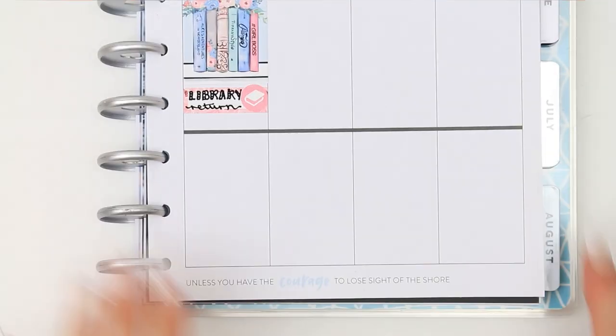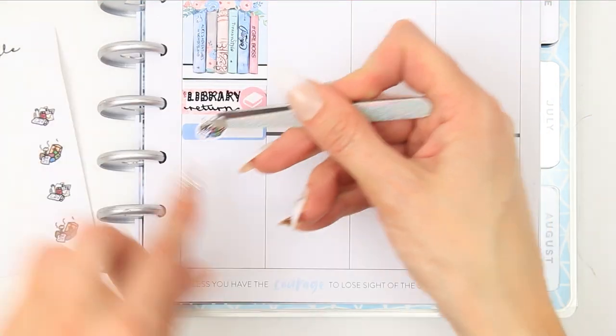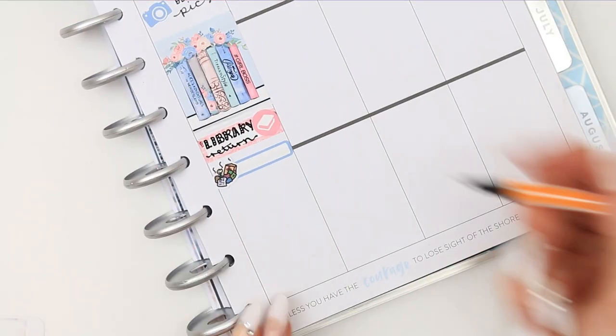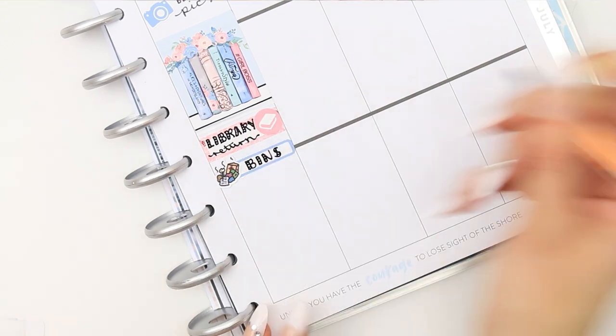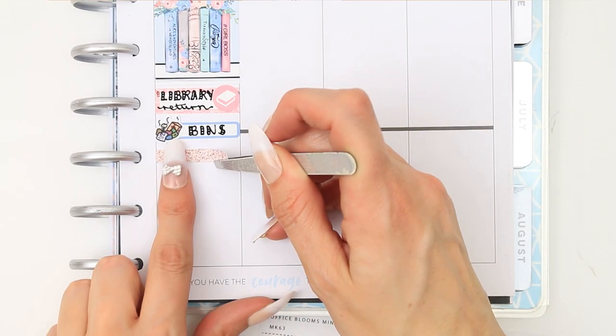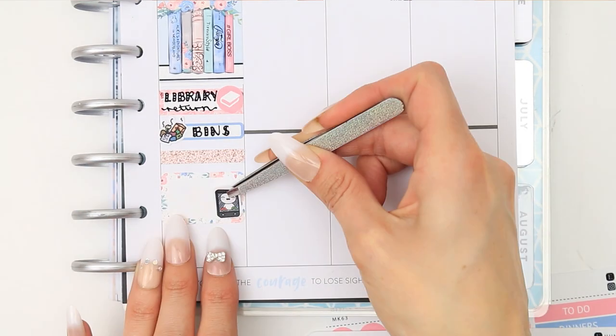My bins need to go out and I'd run out of the bin pop-its, but on the same sheet you get little piles of rubbish which are kind of cute, so I put that down. Then another glitter header and a half box as I want to call my nan, so I used the pop-it mobile phone.